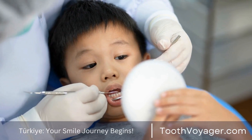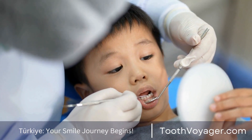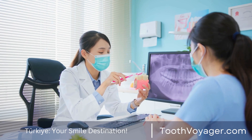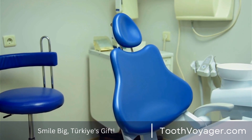Step five: The placement process. Once your permanent veneers have been prepared, you will return to the dentist for a placement appointment. Your dentist will carefully attach the veneers to your teeth using a special dental adhesive. The veneers can be modified as required to provide the most comfortable fit and natural look.